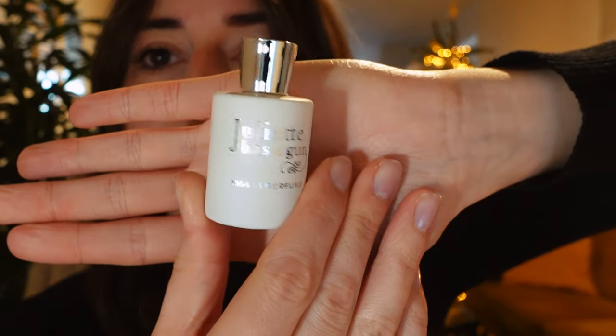My first advent calendar is a really big beauty one from a Dutch department store called Bijenkorf. So I've got number six right here — very cute and tiny. It's Juliette Has a Gun, not a perfume... okay, it is a little perfume. I've never heard of this one before. This is quite light and fresh. I like this — what a cute bottle as well.